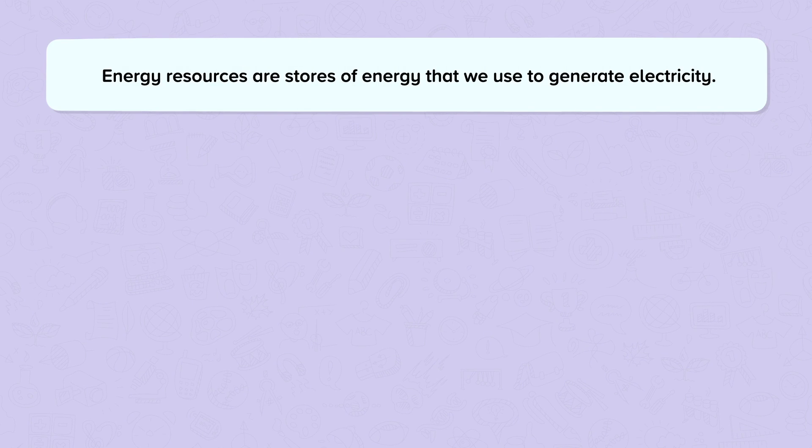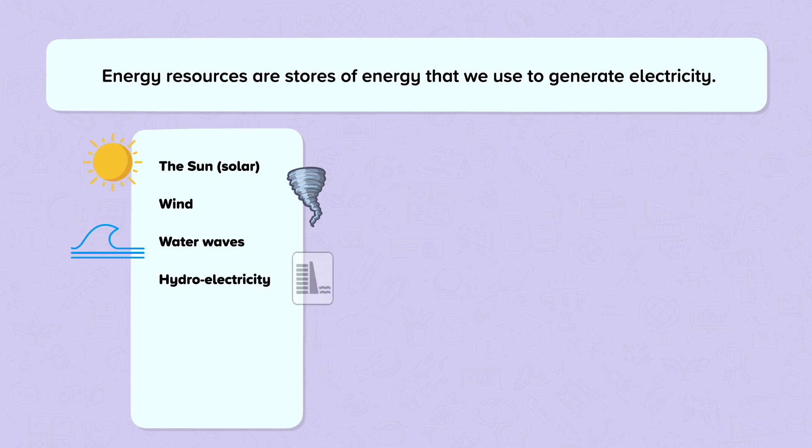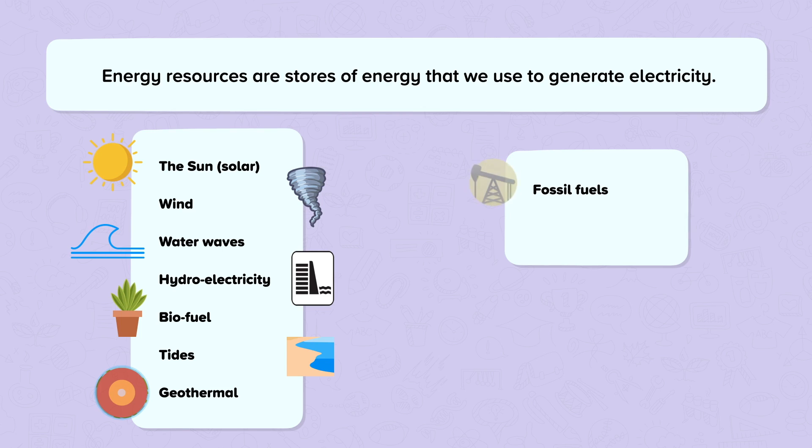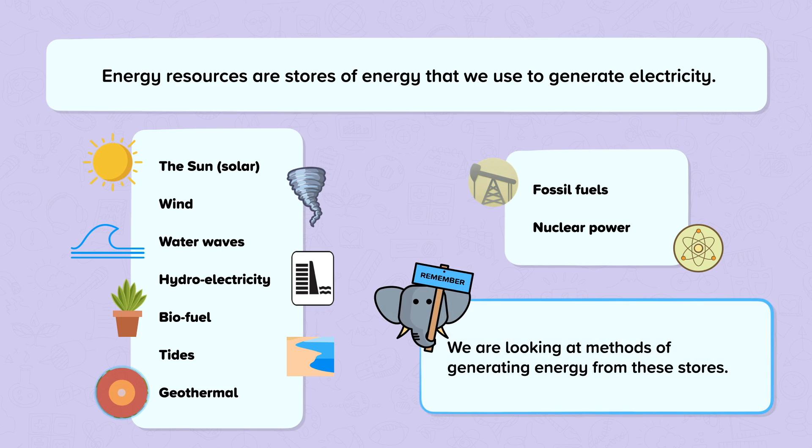Energy resources are stores of energy that we use to generate electricity. The energy stores we currently use to convert energy to electricity are: the sun (solar), wind, wave, hydroelectric with falling water, biofuels, tides, geothermal, fossil fuels, and nuclear power. On the left we have the renewable energy sources, and on the right we have the non-renewable energy sources. Remember, we are looking at the methods of generating energy from these sources — not necessarily just the sources or stores of energy themselves.